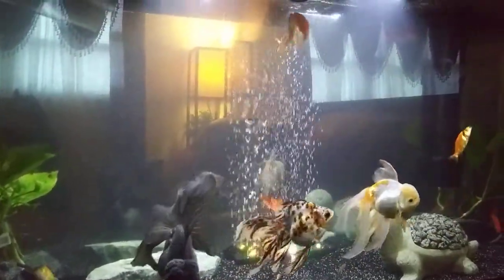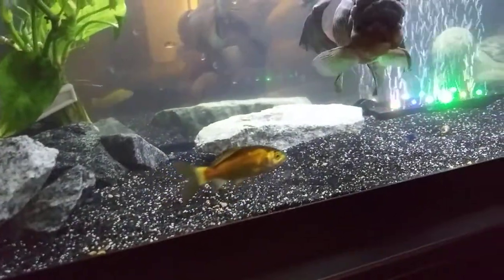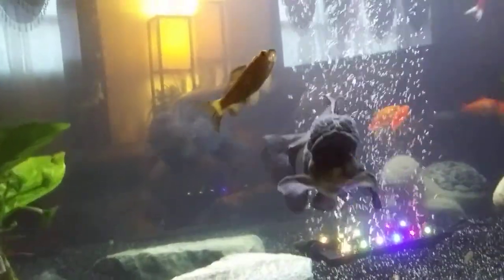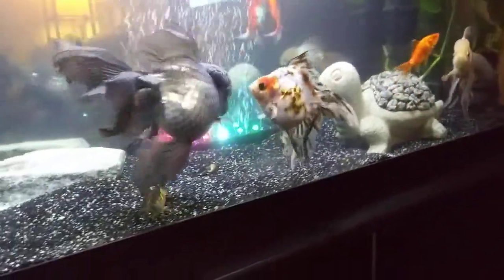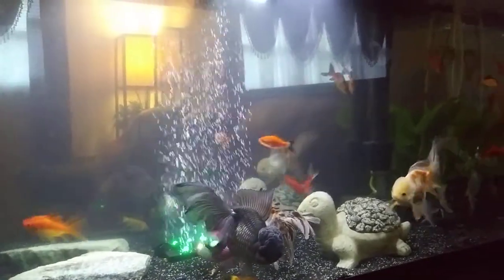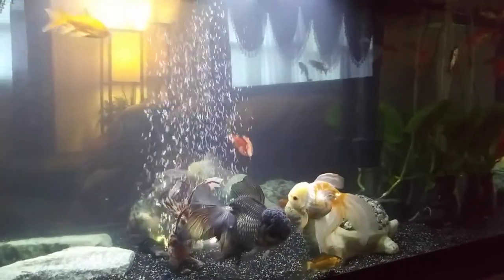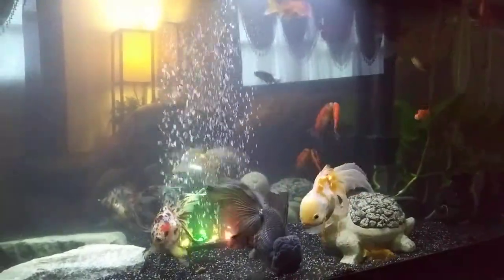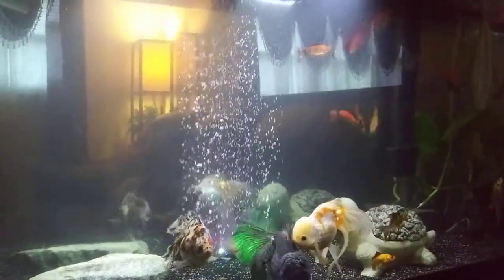A lot of people buy comets for feeder fish, but these are so beautiful. I mean, look at that — they almost look like koi. They can be kind of compared to some of the basic koi that you can find in beauty, as far as I'm concerned. They can get a little bit larger, and people use them as feeder fish sometimes, which I think is ridiculous. And some people actually love these in ponds, in small ponds.